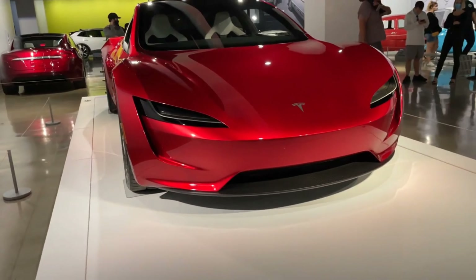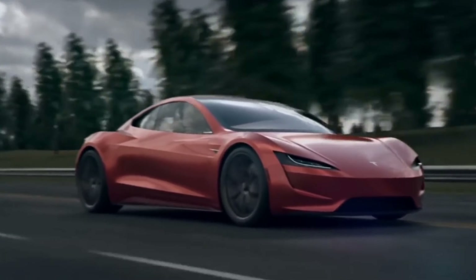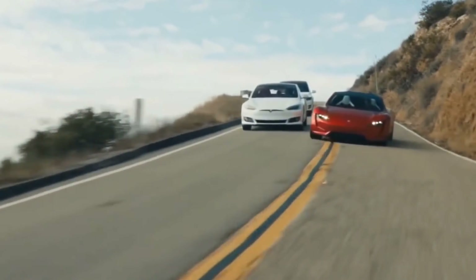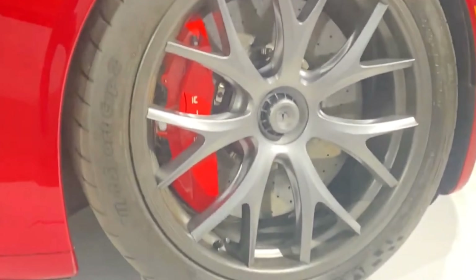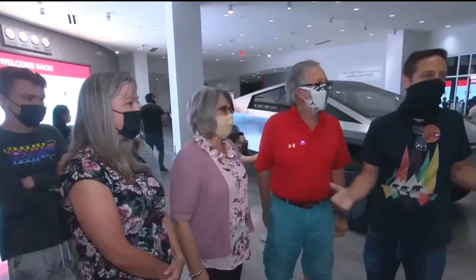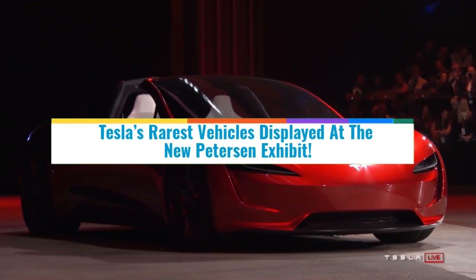Tesla was planning to display some of its most rare and historic vehicles in a new exhibit at the Peterson Automotive Museum in Los Angeles. The Inside Tesla exhibit opened to the public on November 20th in the Mullin Family Grand Salon and the Philippe Serafim Port Cochere on the first floor. Welcome to Tech Heaven, and in this video we'll take a look at everything you need to know about Tesla's rarest vehicles displayed at the new Peterson exhibit.